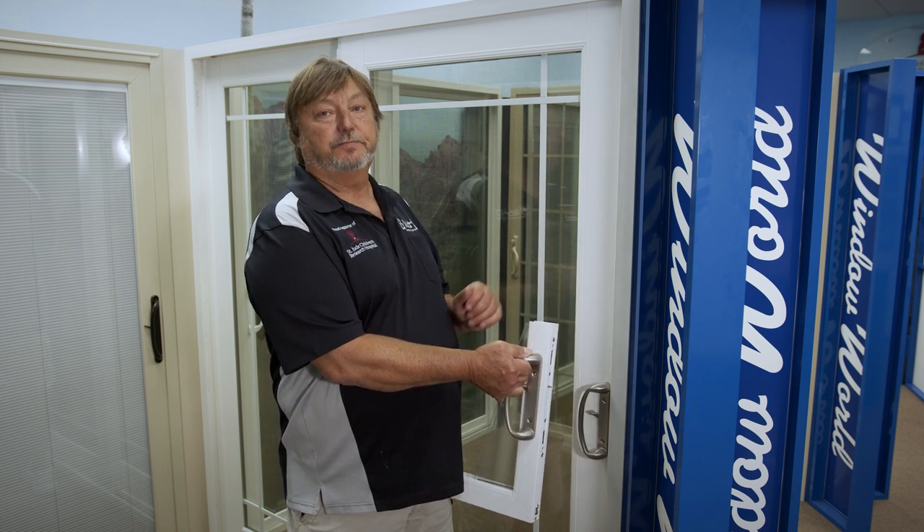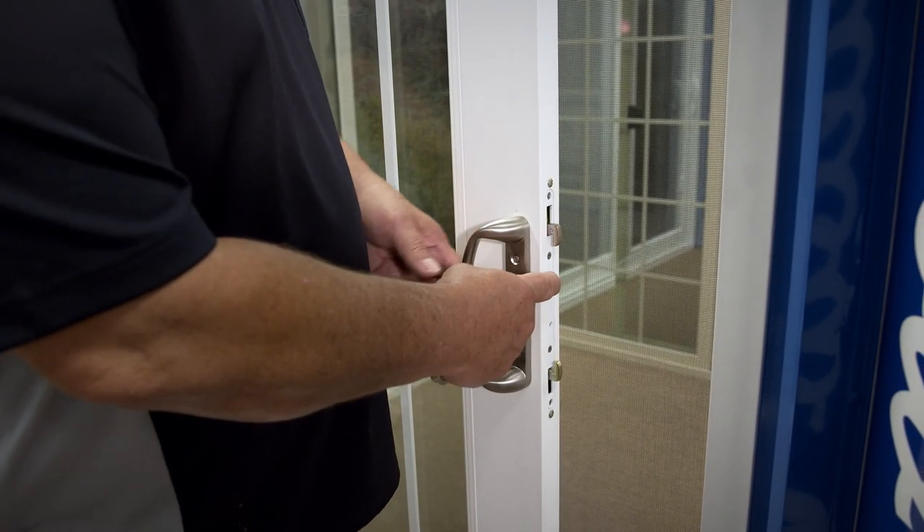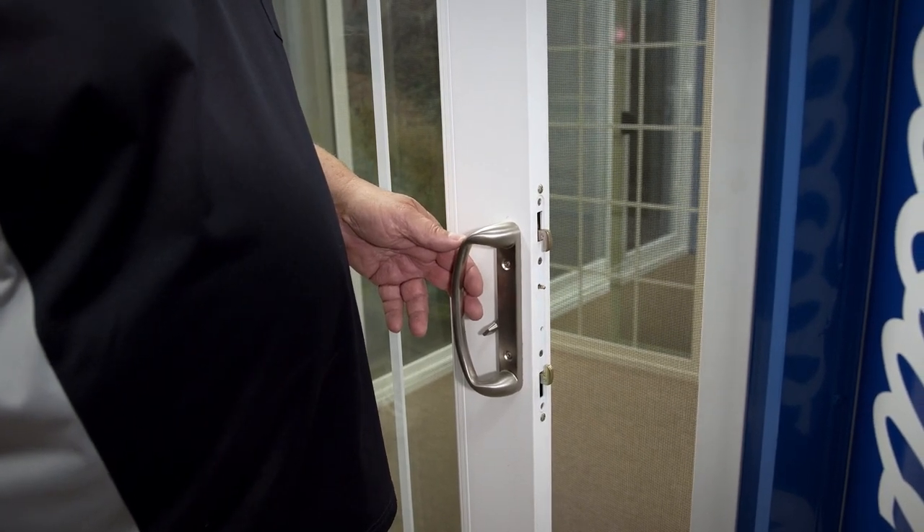Many color options and grid options as well, from flat grids to colonial grids. All of our doors have a dual locking mechanism, which makes them more secure.